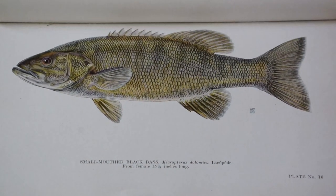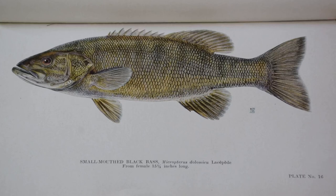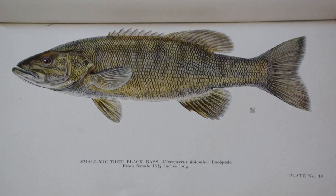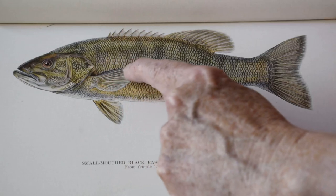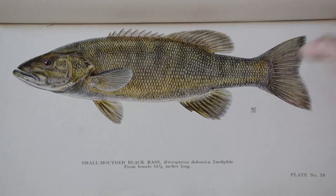Approximately 80% of the original specimens used to produce these fantastic images are still in the New York State Museum collections. The illustrations were made with such precision that fin ray and scale counts can usually be made from the drawings. You can see that is the case for this illustration of a small-mouthed black bass — the fin rays are very clearly visible, as is each individual scale down the length of its body.